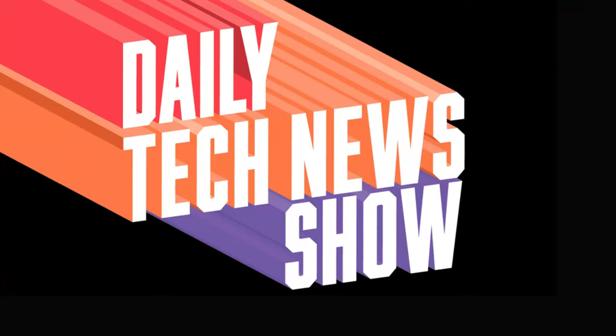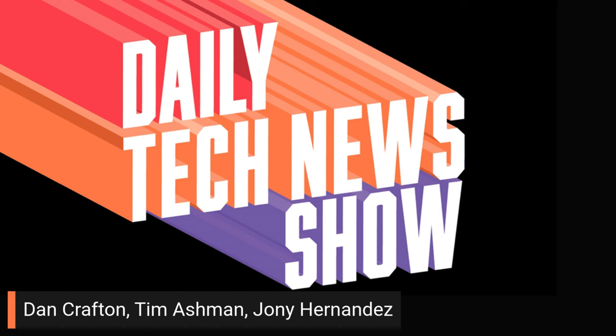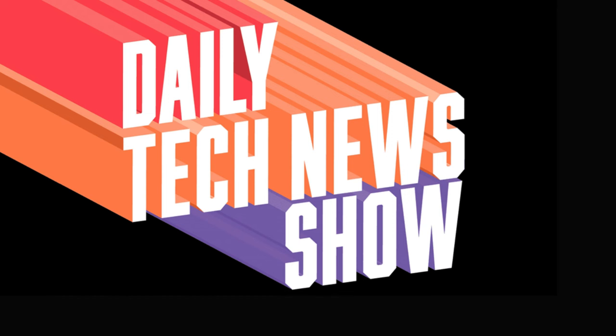This daily tech news show is made possible by you the listener — we could not do it without you. Dan Crafton, Tim Ashman, Johnny Hernandez, and everybody, welcome the brand new patron Grant. Thanks Grant, come on in. On this episode of DTNS: Adobe adds better AI to Photoshop, Meta's Ray-Bans might just be the headset you're looking for, and is Apple done for? I mean, no, but are they? This is the Daily Tech News for Tuesday, April 23rd, 2024. In Los Angeles, I'm Tom Merritt, and from Studio Animal House, wherever it may be, I'm Sarah Lane, and I'm the show's producer Roger Chang.